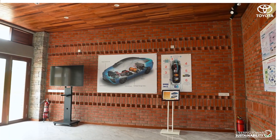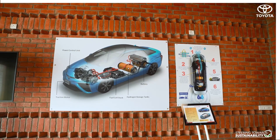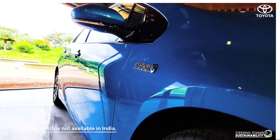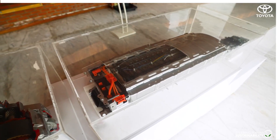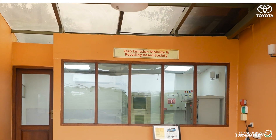Inside the premises, we demonstrate Fuel Cell Vehicles or FCV and also showcase the Toyota Camry Hybrid and the Toyota Prius. We also showcase battery technology and the concept of Zero Carbon Dioxide Charging.